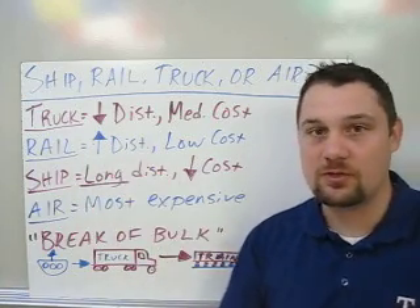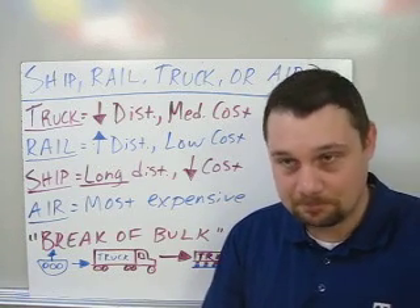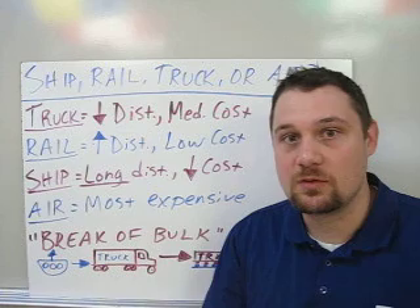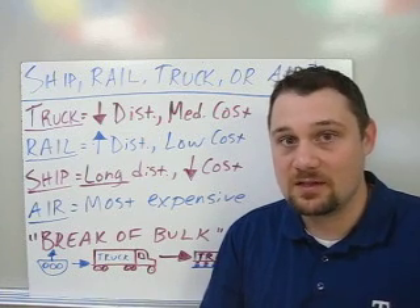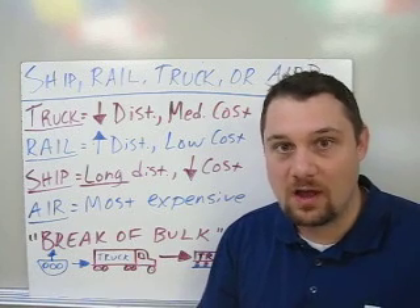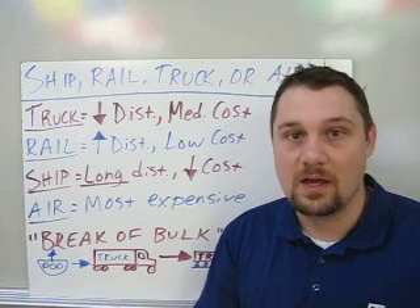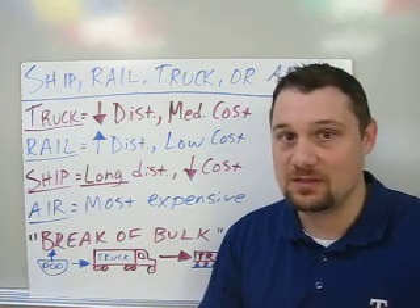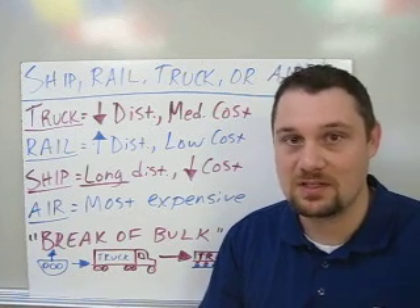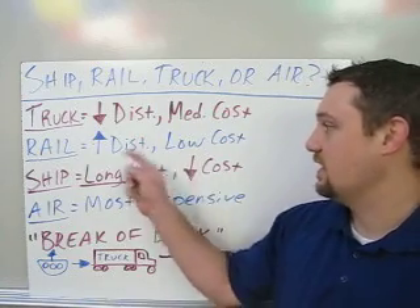Railroads are used for usually very long distances — across the country or long distances between states — because trains don't have to stop like trucks do. 18-wheelers are legally required to take rest breaks; railroads don't. Railroads are also more energy efficient, using much less energy to cover the same distance as a truck. So rail is low cost and very high distance.